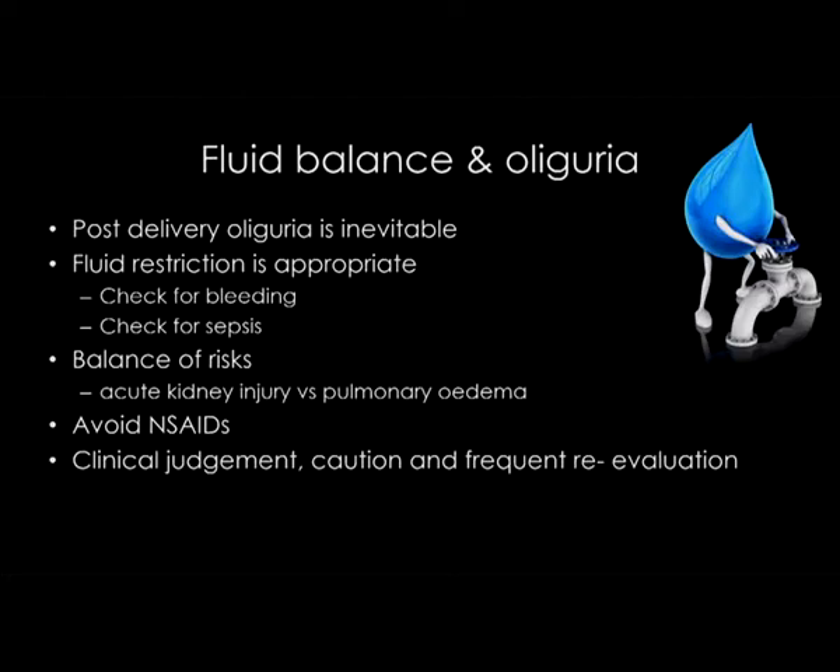Fluid balance and oliguria. Post-delivery oliguria in these patients is almost inevitable. If your patient is not passing half a ml per kilo per hour of urine, do not worry. Continued fluid restriction is appropriate — remember, they have a very leaky endothelium. If you pour fluids in, you risk causing pulmonary edema. Always check for the presence of haemorrhage or sepsis as a cause of hypovolemia. When giving fluids, you have to balance the risks of kidney injury versus pulmonary edema. Kidney injury is easier to treat than pulmonary edema — pulmonary edema kills. Use clinical judgement, caution, and frequent re-evaluation, and avoid non-steroidals.